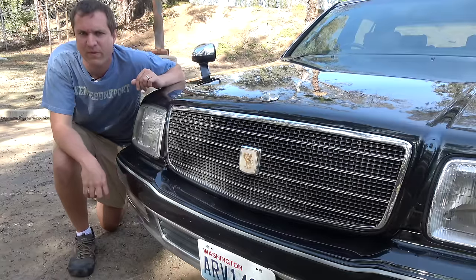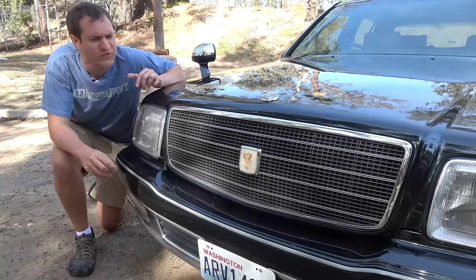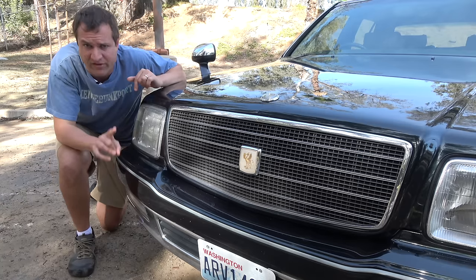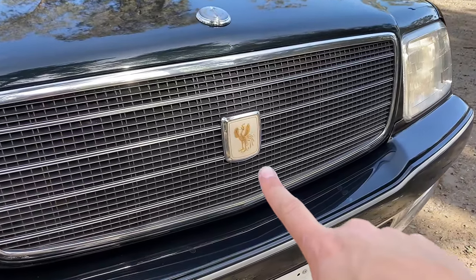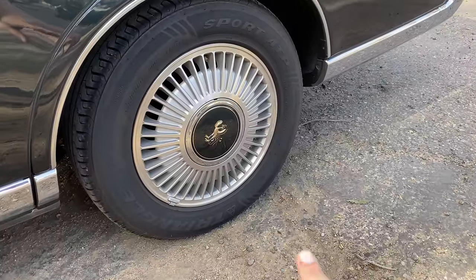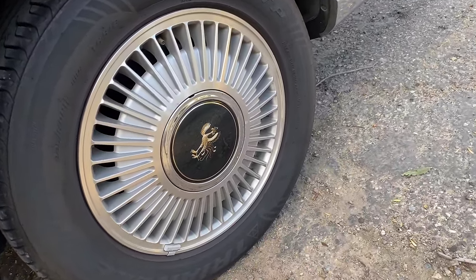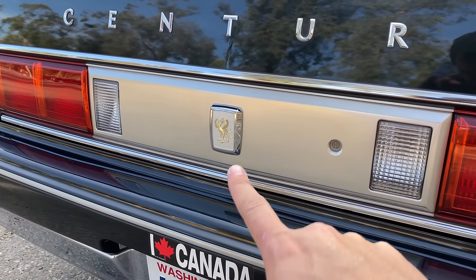Our last interesting quirk of the Century is badging. The prior Century I reviewed had all sorts of Majestic Chickens throughout the interior and exterior. This car has fewer. You have one on the very front on the grille where you'd expect it, all the wheel centers are Majestic Chickens — all four of them — and you have one more Majestic Chicken on the back, but they've toned it down for this era of Century.